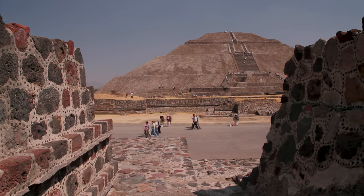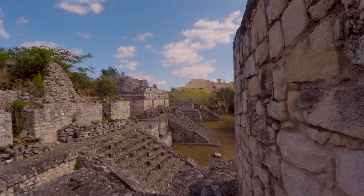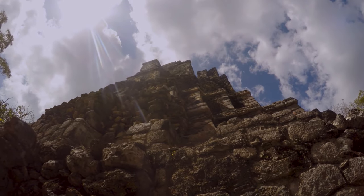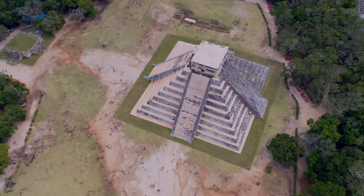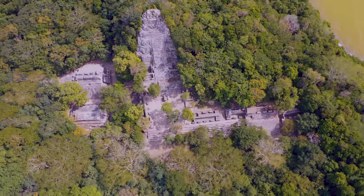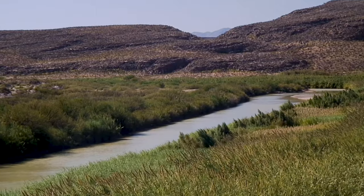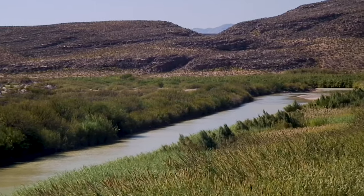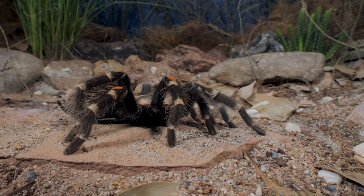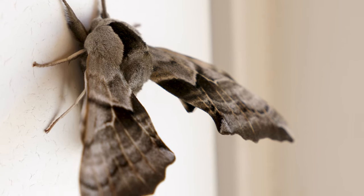Throughout Central Mexico, ruins of the powerful and great Aztec and Mayan civilizations can still be found to this day, surviving the harsh elements for hundreds of years. In this same area, you can find another survivor still going strong for over 100 million years — proving that they are not the moth. They are the flame.